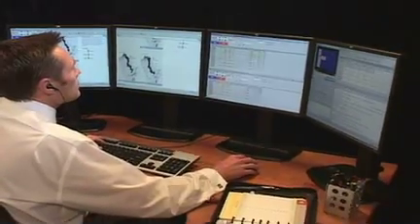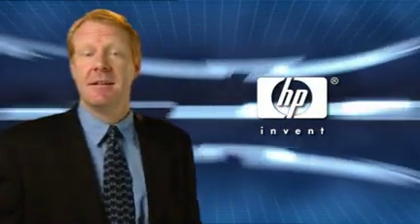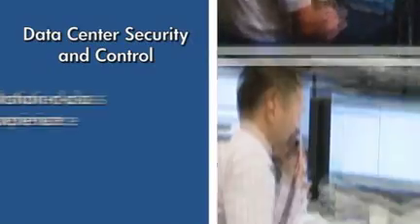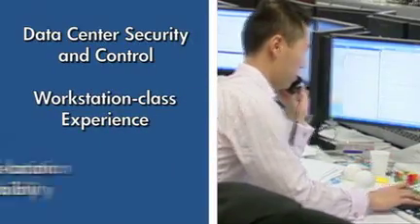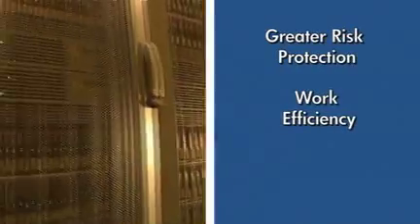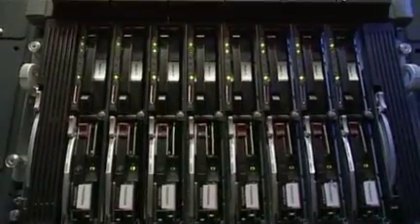While others begin to slowly dip their feet in the water, HP continues to sail full steam ahead — already combining data center security and control, seamless workstation performance, flexible support for professionals in multiple locations, greater risk protection, more work efficiency, and limitless business possibilities with HP Blade Workstations.